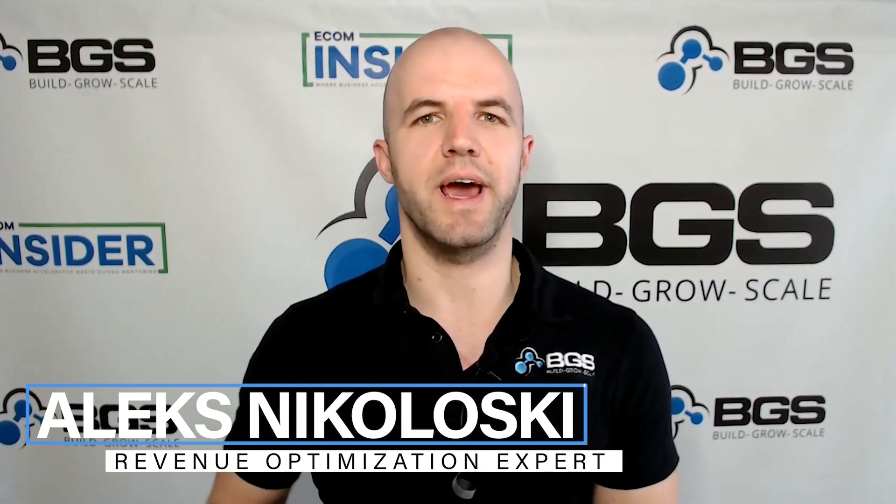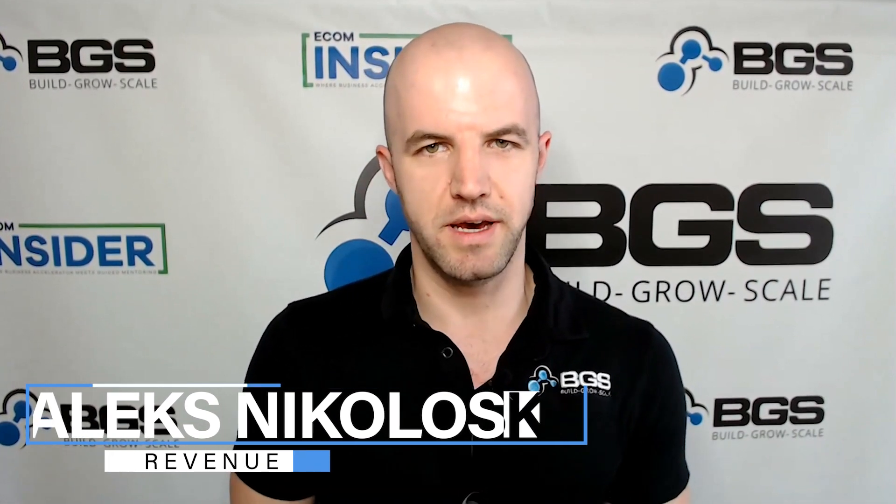Hey there, Alex here from Build, Grow, Scale. I'm a revenue optimization expert and I help e-commerce businesses grow and scale through optimizing their store. And in this training, we're going to talk about the best color for your add to cart button that you can choose so it converts the highest. Would you like to know what that magical color is? Let's begin.